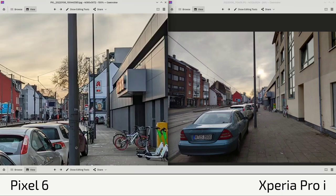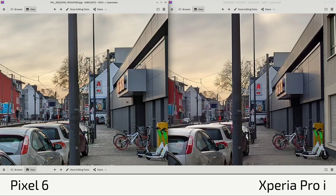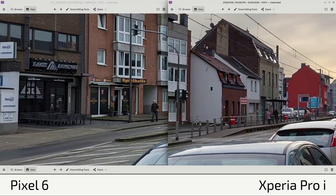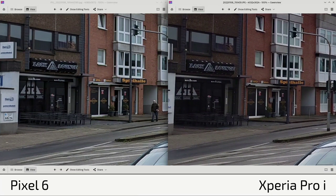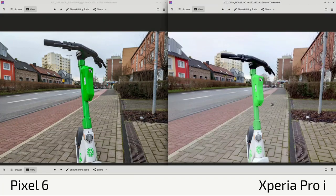Another HDR shot — big differences in sharpness are visible. Signs and advertisements are much sharper on the Xperia Pro I. On the left side near the 'Spielhalle' building, there is some smearing and unsharpness already on the Pixel 6. Color differences are also apparent — the building appears more orangey on the Pixel 6 but darker red on the Xperia, which is more realistic. A bright green electric scooter looks like a boring green on the Pixel 6 due to AI post-processing.